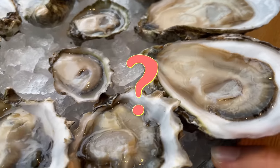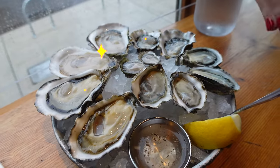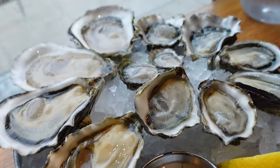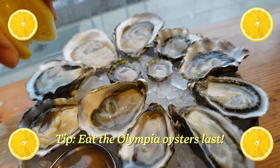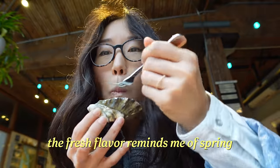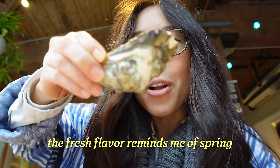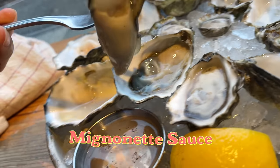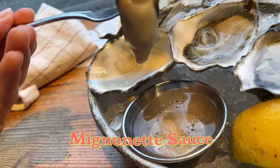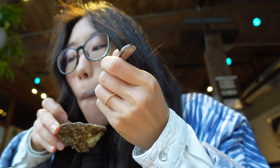Is there a specific order you recommend? Usually we just say go in this order because it's easiest. Finishing with these Olympias. Let's squeeze on some lemon, just a teeny bit. Oyster berries remind me of spring — I just love the shells, the barnacles, all those lines. We do have some mignonette sauce, but I was advised a little goes a long way, so don't put too much on everything.